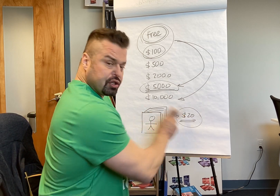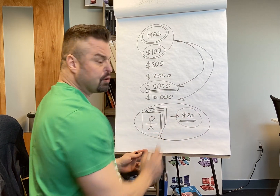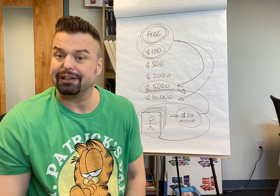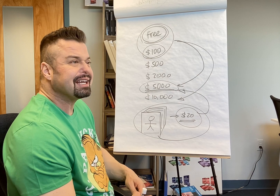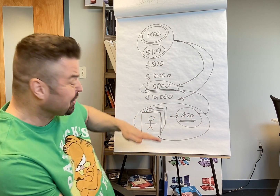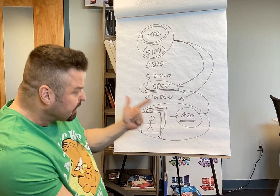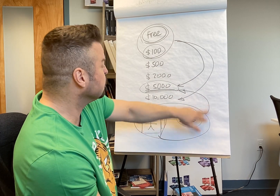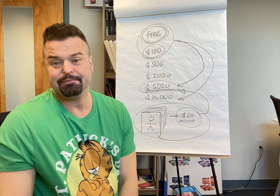Whether you charge $20 or give the book away for free doesn't matter. Once the person has read your book and thinks you're an expert, it's much easier to charge for that $5,000 product later on. The book is a marketing tool — you're not going to get rich selling the book unless you're Stephen King, but most of us aren't. Use it to gain recognition and credibility, and as a first experience with the client that allows you to sell a more expensive product later. That's my advice in a nutshell.